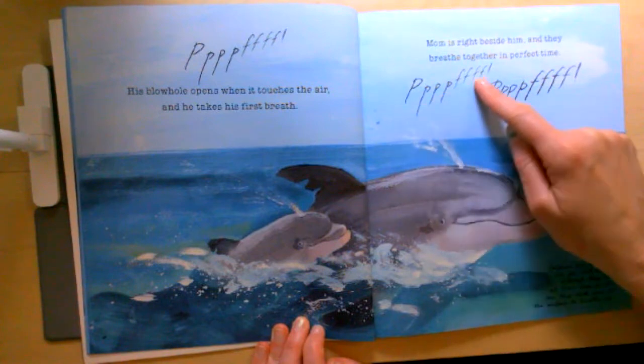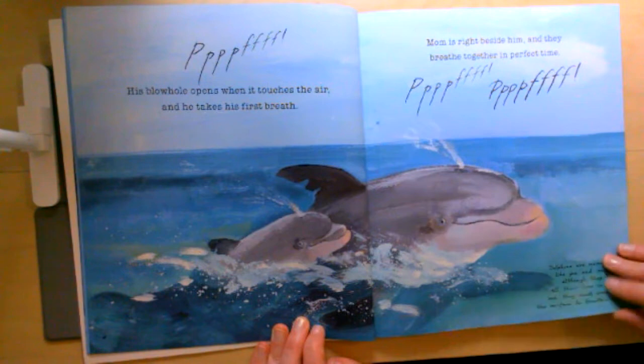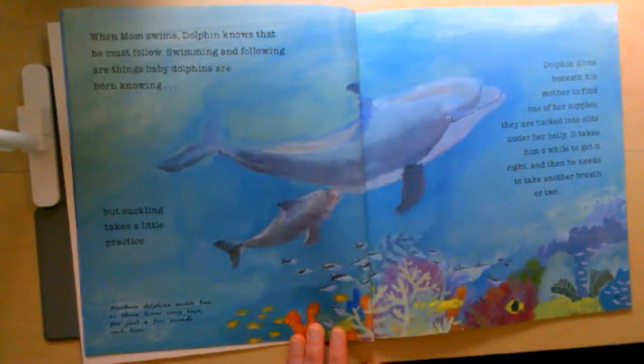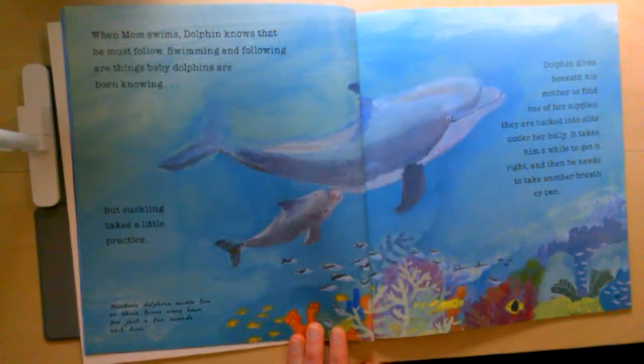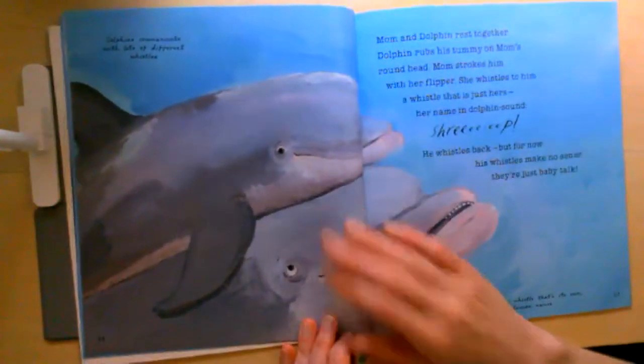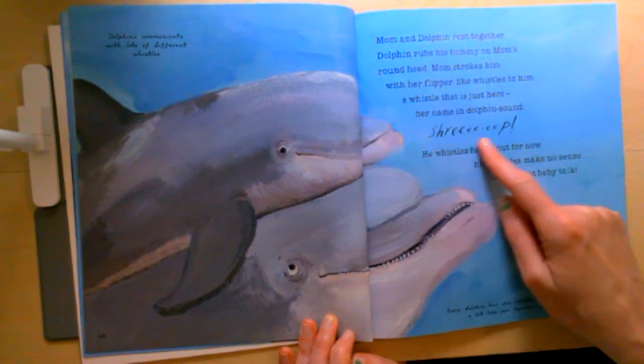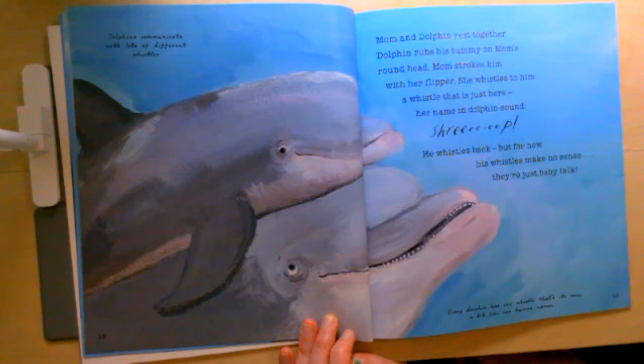Read it with me. When mom swims, dolphin knows that he must follow. Swimming and following are things baby dolphins are born knowing. Mom and dolphin rest together. Dolphin rubs his tummy on mom's round head. Mom strokes him with her flipper. She whistles to him — a whistle that is just hers, her name in dolphin sound. Shreep! He whistles back, but for now his whistles make no sense. They're just baby talk.